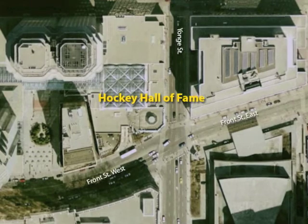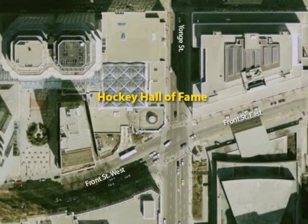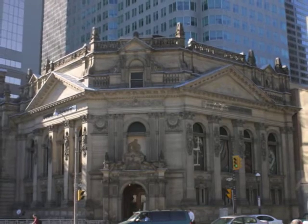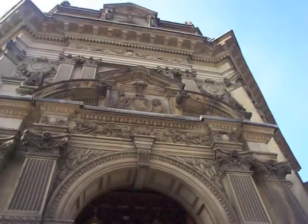The Hockey Hall of Fame is the oldest building on the West Road. The building began in 1885 and ended in 1886, but before it was the Hockey Hall of Fame, it was the Bank of Montreal. The corner entrance makes the Hockey Hall of Fame a pentagonal prism.